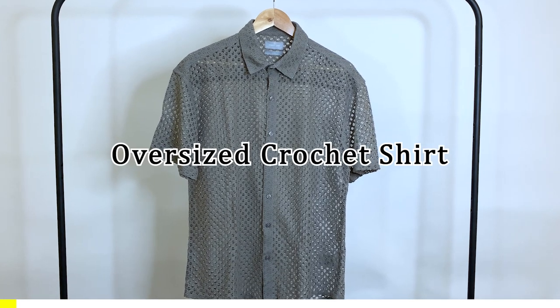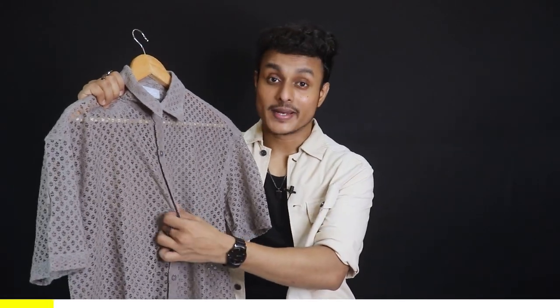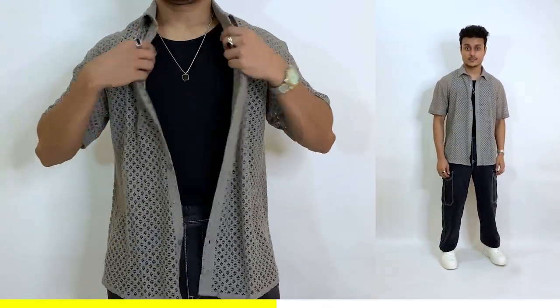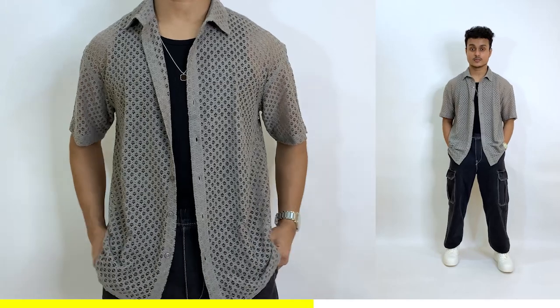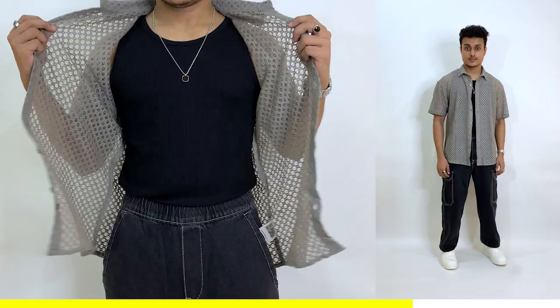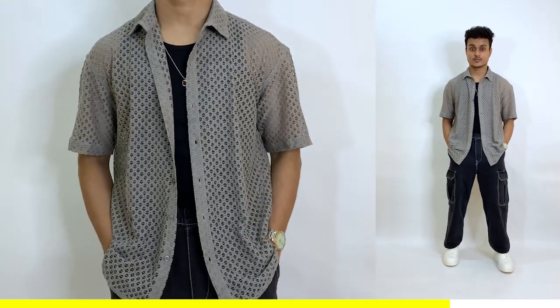The oversized crochet shirt comes in grey, made with 100% cotton. If you want a crochet shirt but don't want to spend on Zara's price point, this is a perfect option. The design is very beautiful and the overall quality is also very good — it's very stylish in outfits. Because it's an oversized fit, pair it with relaxed or baggy fit bottoms. The body length in size 38 was a little short, so I suggest sizing up for a better fit.